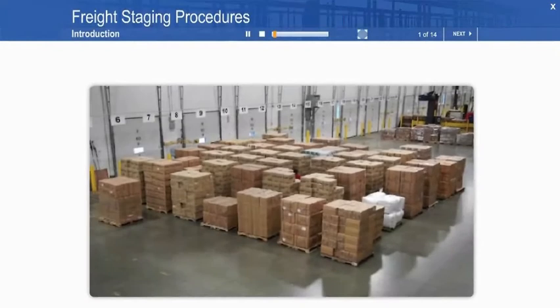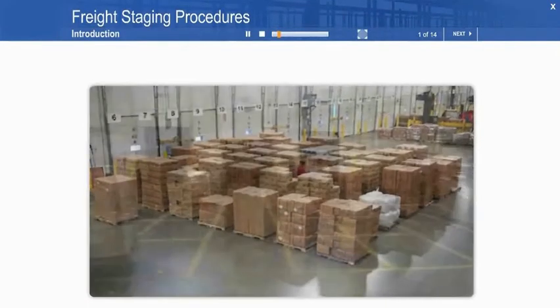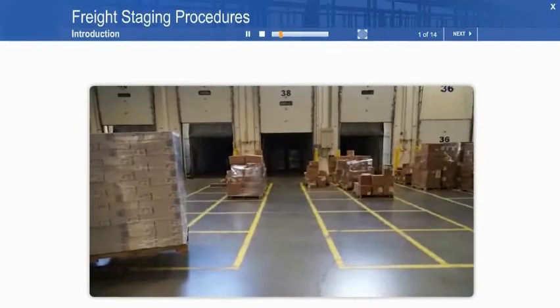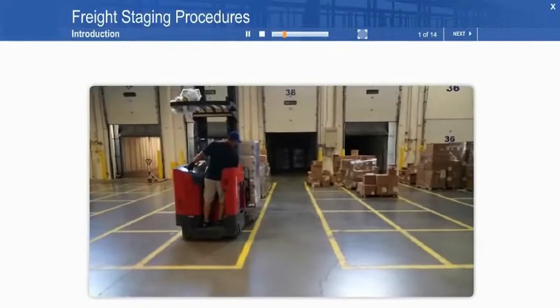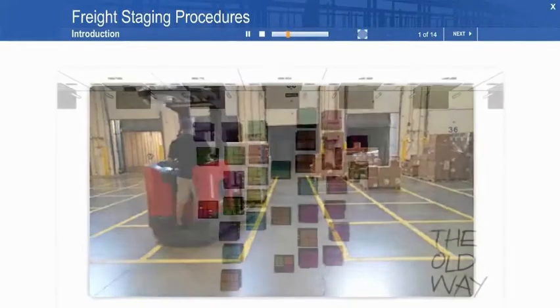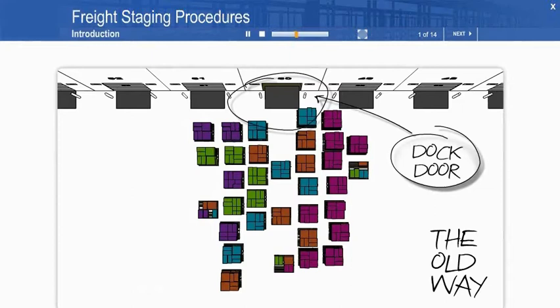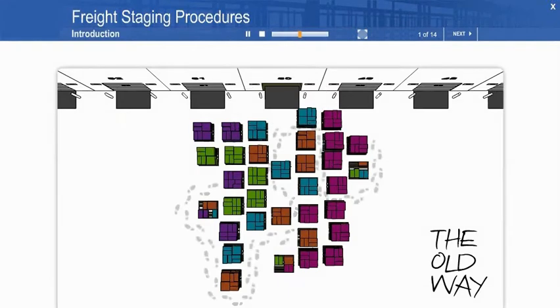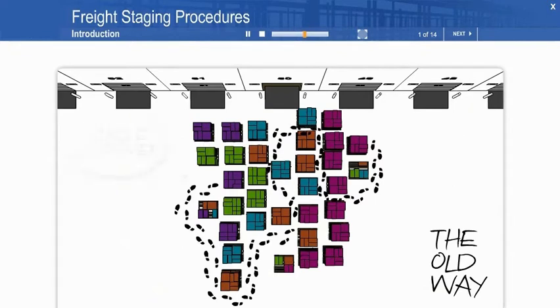In our ongoing effort to always be more competitive by being more efficient, Operations has developed new shipping dock procedures. These procedures enable picking and shipping associates to better organize, stage, load, and ship products to our customers. Associates who picked and staged orders in the past were required to stage orders near the dock door from which the product would be shipped. The process resulted in dock associates spending significant time searching all lanes to find and marry product going to the same customer.